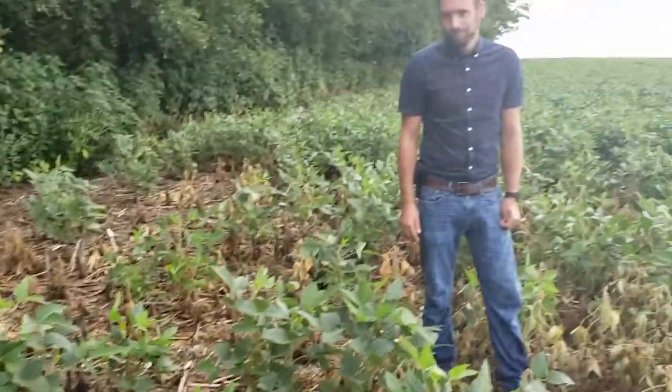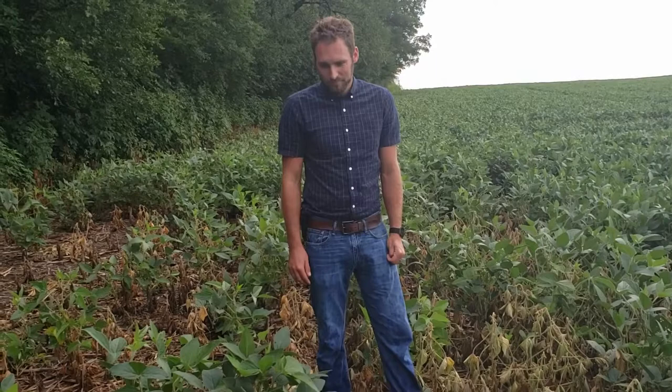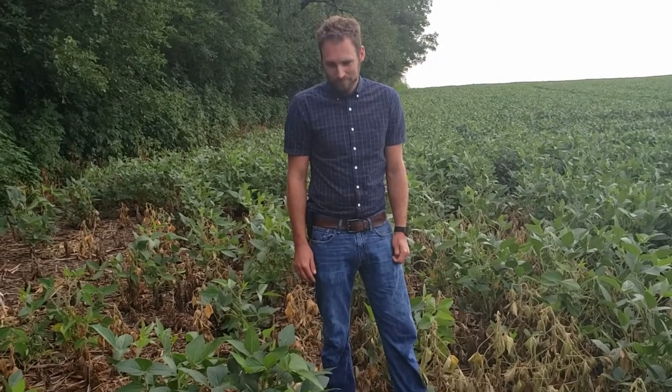So today with me I have Dr. Justin McMahan from the University of Nebraska, and I was going to ask Justin: what can you tell us about gall midge? Is it something that we really need to be worried about?